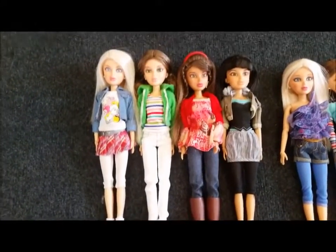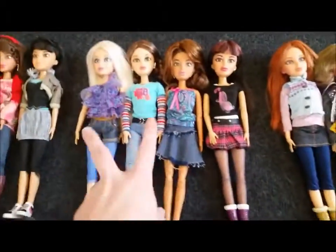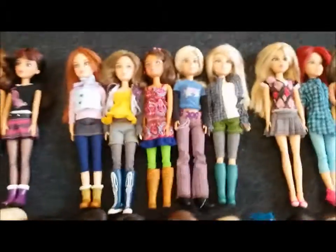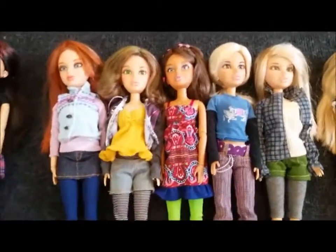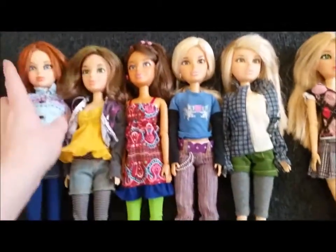This is wave 1, I have wave 2, and I do have all the dogs. This is wave 3, and I've customized some — like this one I changed her hair, and I changed her hair.